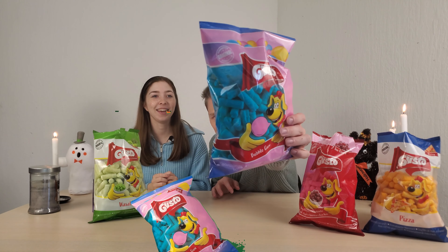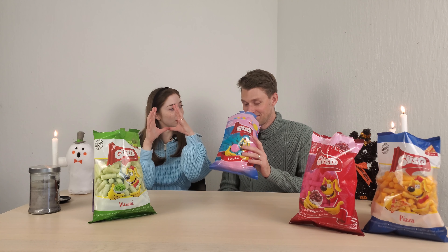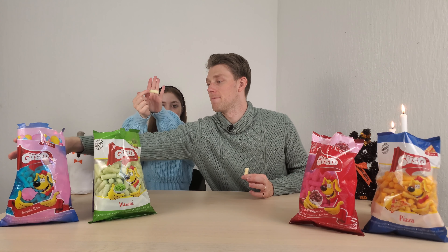Final one — bubblegum corn puffs. Look at that natural coloring on the blue packaging. You would think these are going to be blue, right? They're completely white — they don't even have powder on them. Immediately this smells like those tubs of pink bubblegum. I'm actually really unexcited for this currently. This looks like a mozzarella stick. Yeah, it's bad. We knew it would be bad.